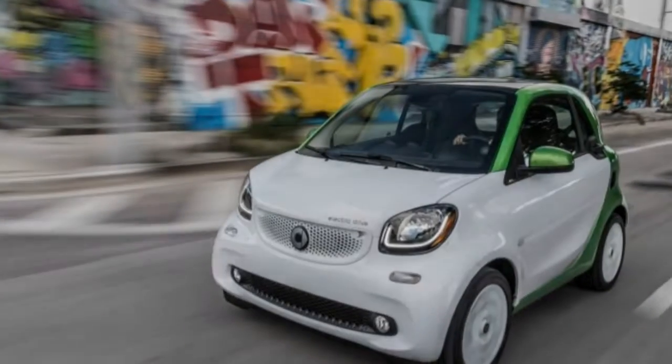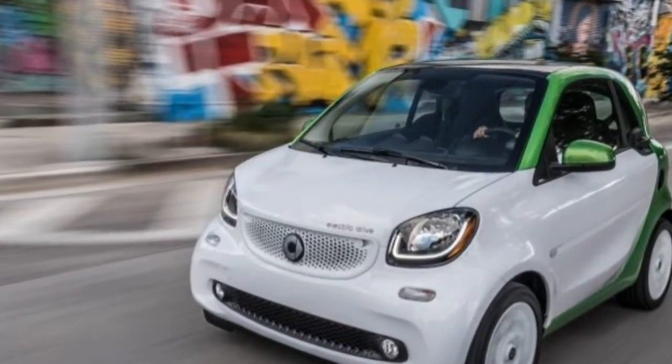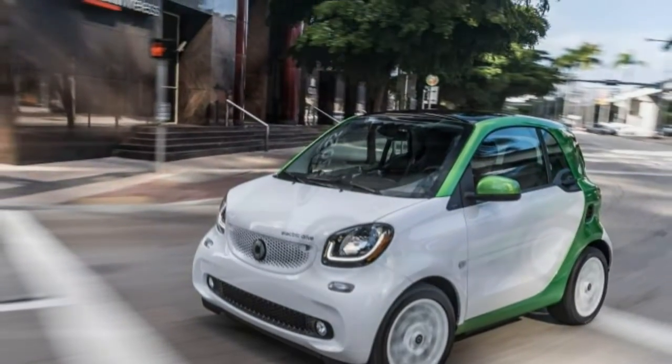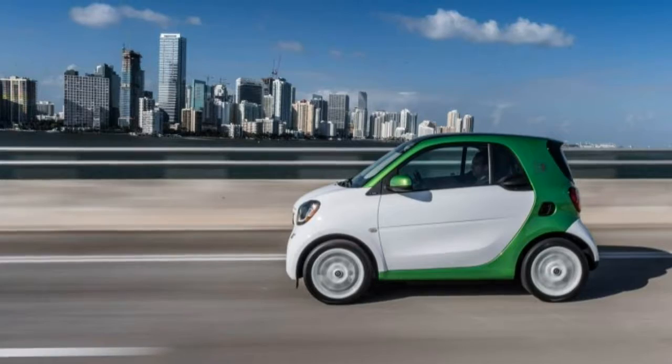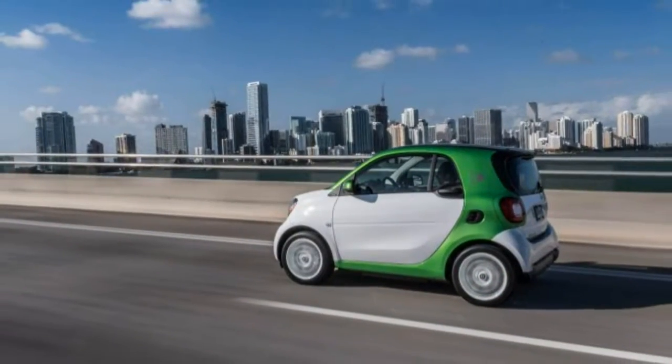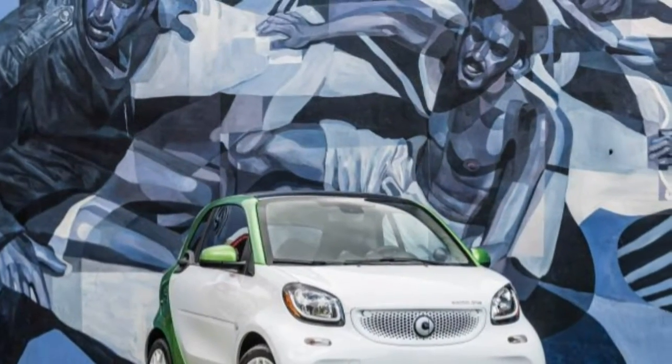Those who enter the car market intending to go electric have more and better choices than ever, reducing the odds that they'll just give up and buy a fuel-efficient, gasoline-powered model instead. But what about the other way around — a shopper who goes into the dealership expecting to buy a gas car and winds up choosing an EV? Will that ever happen?